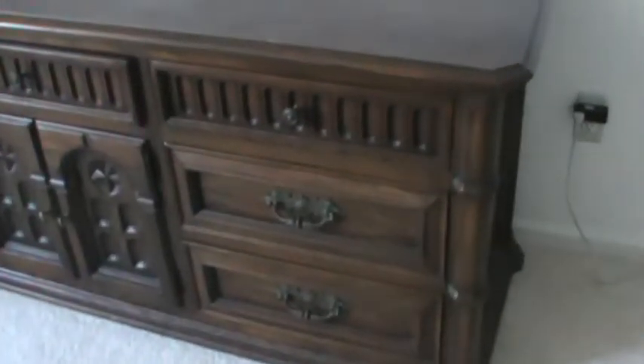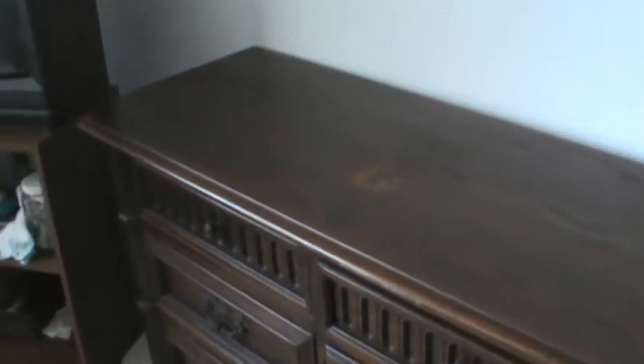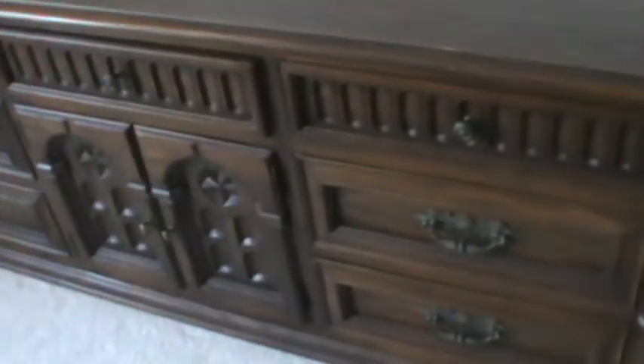Today I have for you a Thomasville dresser from somewhere between the 1960s and 70s. As you can see, it's rather large and solid — I would have to say possibly pine. I'm going to go with pine. Either way, it's 78 inches across, 21 inches deep, and 31 inches tall.